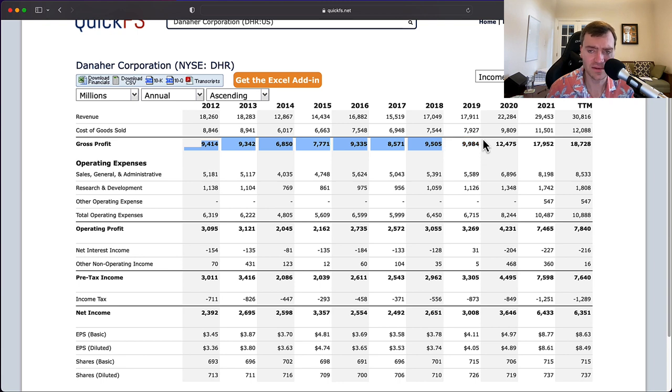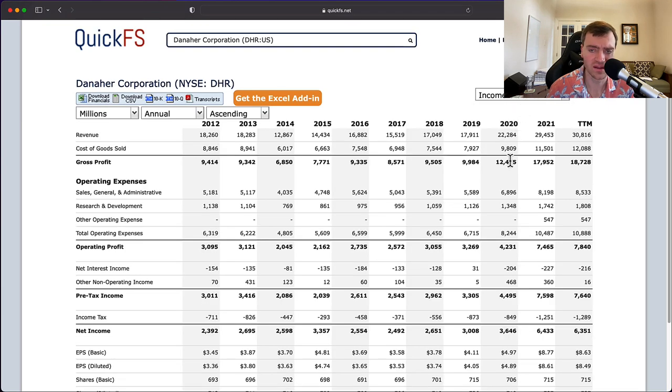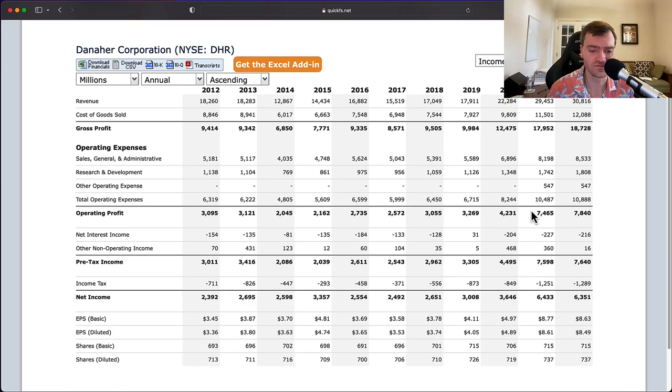In COVID, they've basically doubled their gross profit. That should be very concerning as an investor because it means the company is dependent on higher usage of COVID testing and healthcare equipment and supplies to justify the valuation — and you're paying 30 times earnings at this top end. This is a setup for a very poor future return.